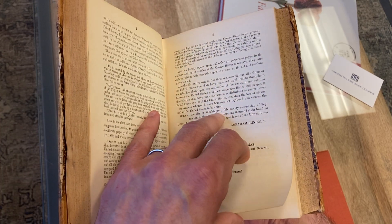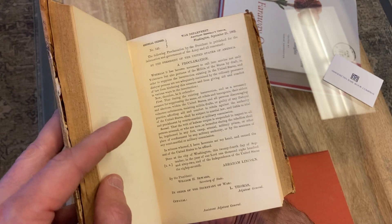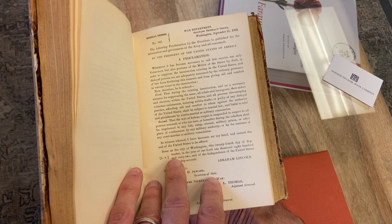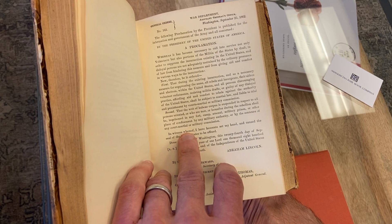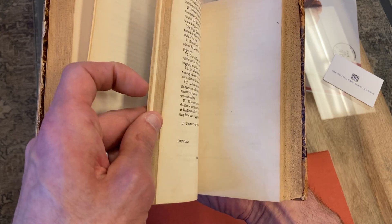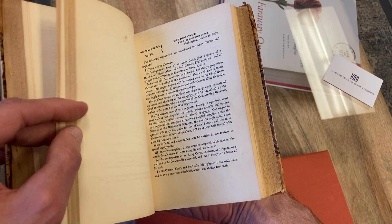As I mentioned, there are about 300 general orders in here, and so many are fascinating. Just the very next one talks about the necessity to institute martial law in the slave states, and the writ of habeas corpus is suspended. There are so many fascinating ones — it's like a history of the period through the official documents and the official orders of the government.